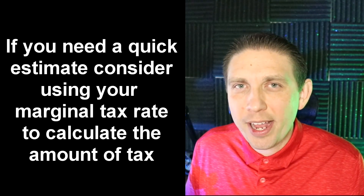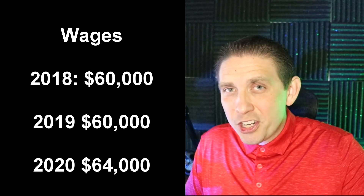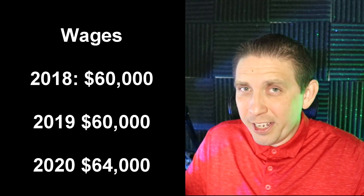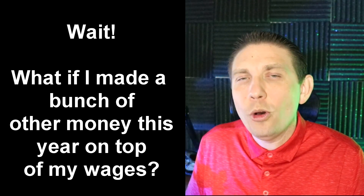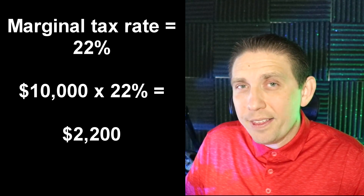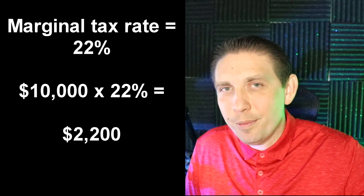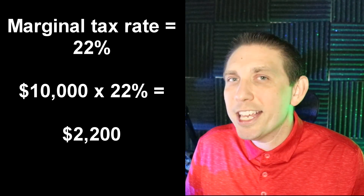Your marginal tax rate follows the federal income tax brackets — 0%, 12%, 22%, 24%, 28%, etc. Maybe your wages are similar to prior years — say $60,000 in 2018-2019 and $64,000 in 2020. But if you also made an additional $20,000 from selling investments, you can estimate a dollar figure for that. Just multiply the additional income by your marginal tax rate. For example, if you made an extra $10,000 and you're in the 22% bracket, take 22% of $10,000 and add that to your extension payment.